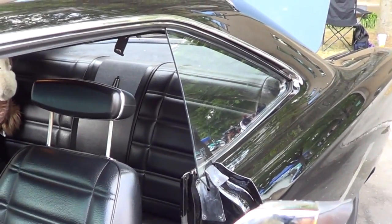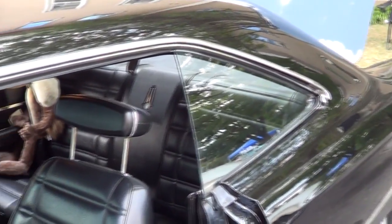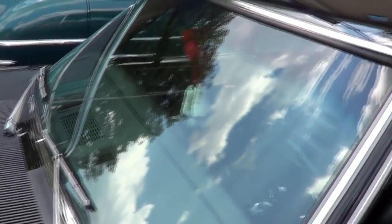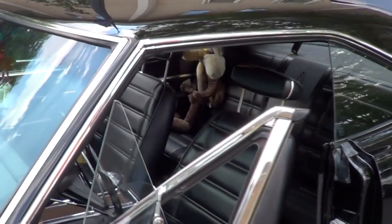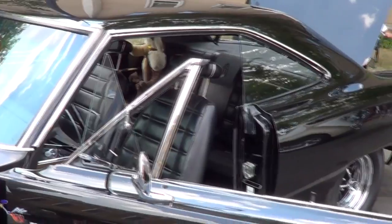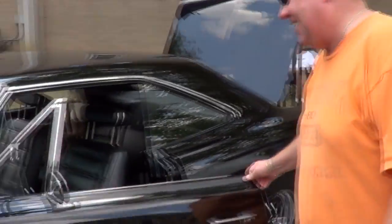Is that a speaker in the back seat? Nope, no speakers in the back. There's only one speaker in the front and it still works. Really? Yeah, so it's got the original radio and everything in it. The original radio is still in it. No kidding. It's AM — believe it or not. Wow, that is hard to believe.